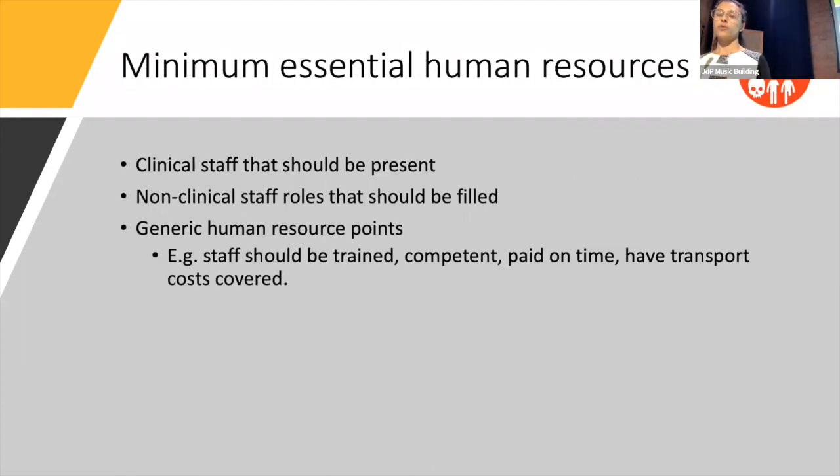We looked at human resources — not just the clinical roles but also the non-clinical roles — understanding that many clinical staff actually take on these non-clinical roles as well. Some more generic points about what you should expect as a minimum: staff need to be paid and paid on time.